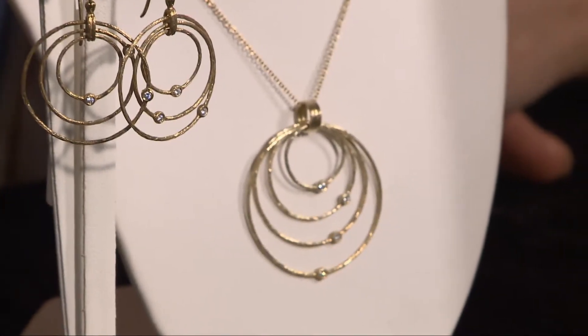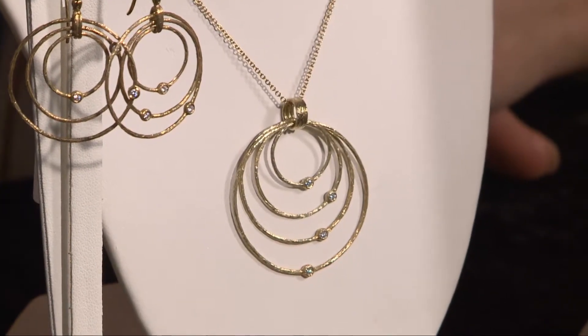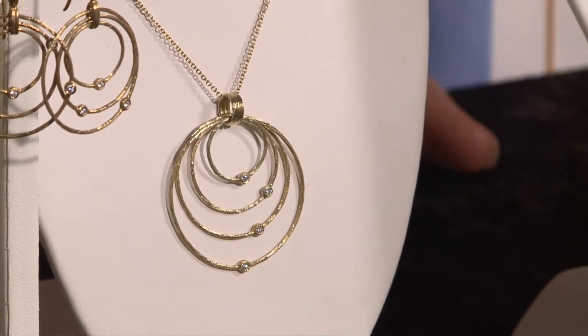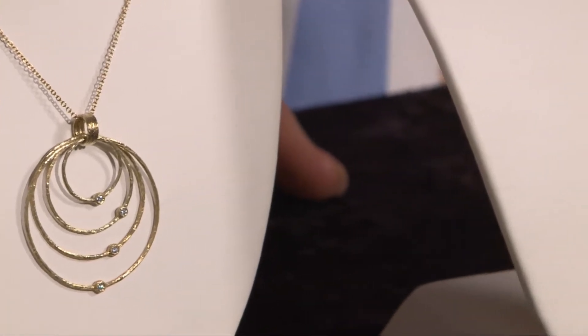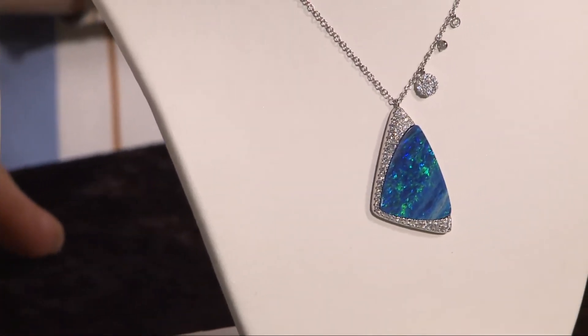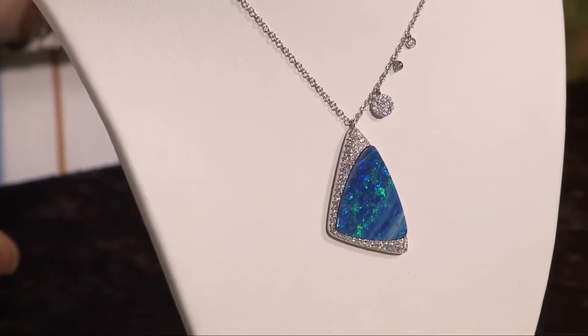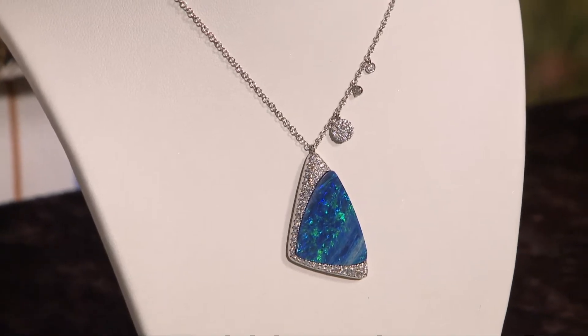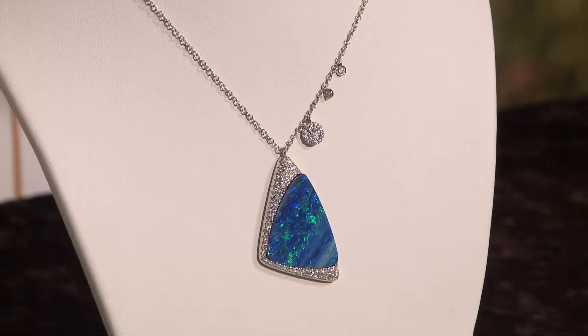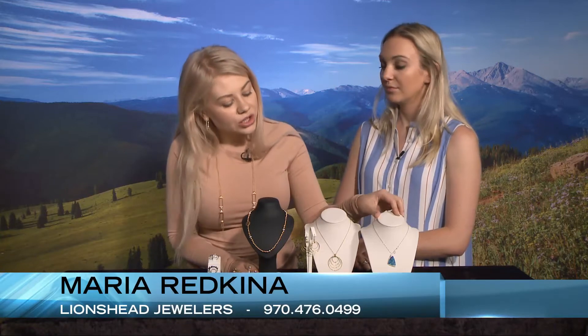Over here we have Australian opals — such an incredible color. The playful colors in the opal are amazing. It has a beautiful dark blue body color with greens and yellows and reds. This is all finished in 14 carat white gold with white diamonds on the charms. We have a big collection at Lamina, our other location in the village, with the opals. We have a lot of different things.